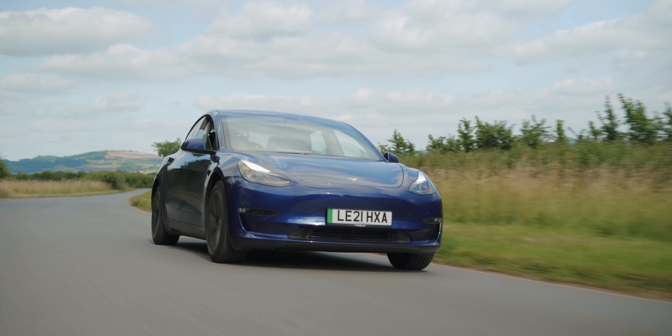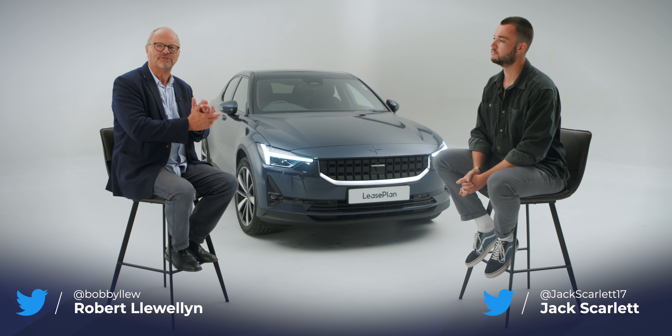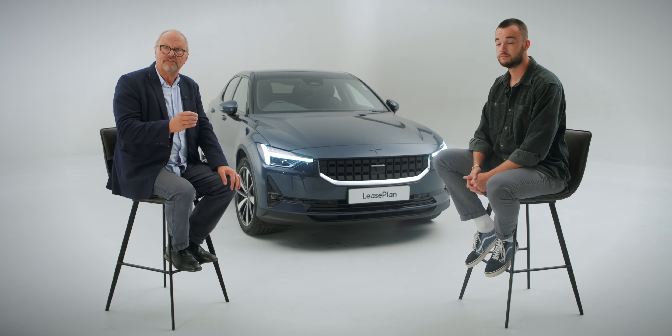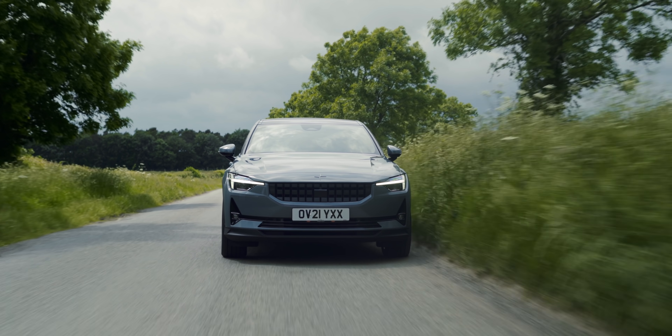When you drive a combustion car, the way you drive, the weather, having the heating on and about a zillion other factors affect your range. Around 600,000 drivers a year in the UK run out of petrol or diesel. Driving electric is different, but we're here to tell you what to expect when you switch.